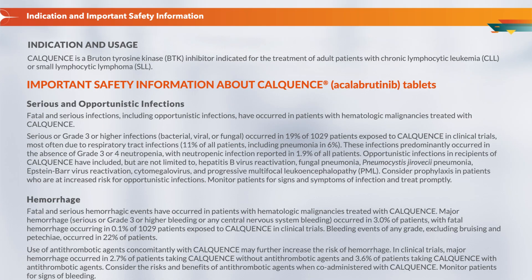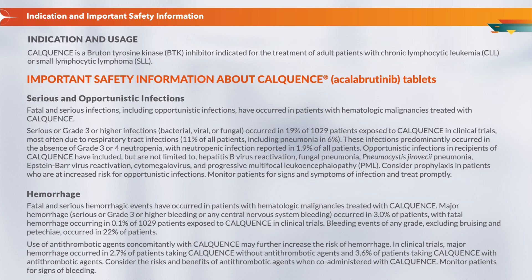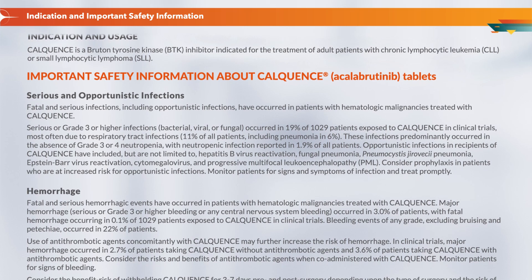Indication and Usage: CalQuentz is a Bruton tyrosine kinase (BTK) inhibitor indicated for the treatment of adult patients with chronic lymphocytic leukemia (CLL) or small lymphocytic lymphoma (SLL). Important safety information about CalQuentz, acalabrutinib tablets.